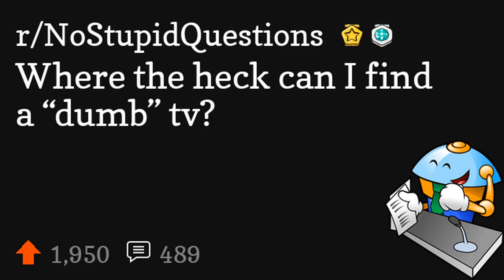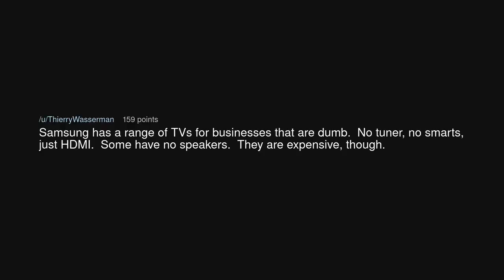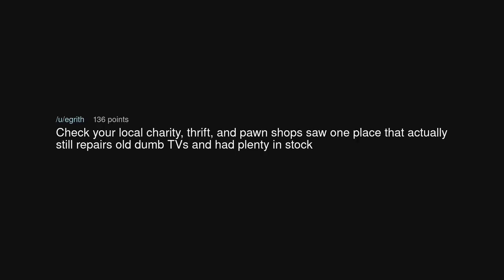Where can I find a dumb TV? We picked up a 40-inch at a thrift store for like 20 dollars. I would check there, as most people are switching to smart TVs and giving away their old ones because it's harder to find people who actually want them. Samsung has a range of TVs for businesses that are dumb — no tuner, no smarts, just HDMI; some have no speakers. Check your local charity thrift and pawn shops. There's one place that actually still repairs old dumb TVs and had plenty in stock.